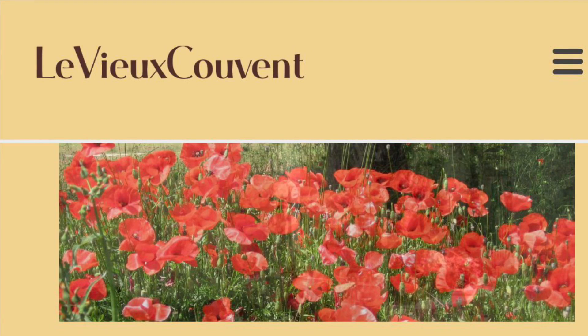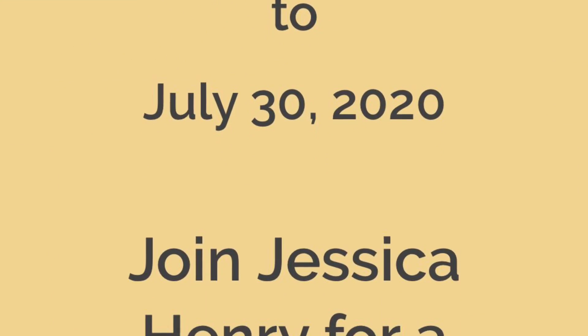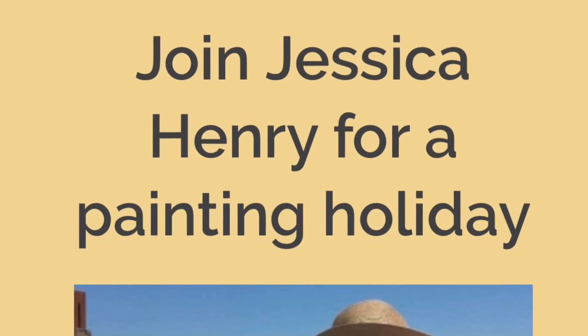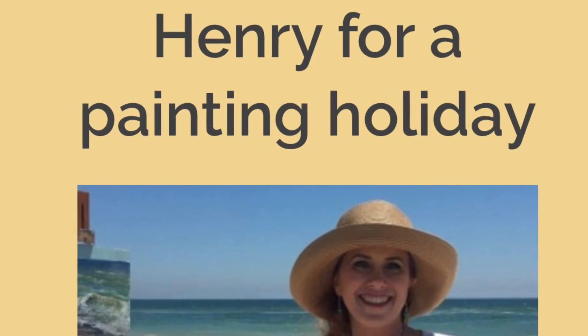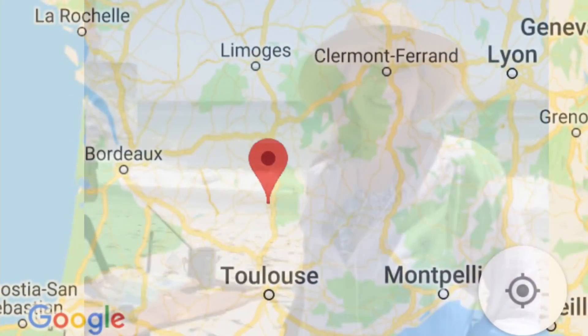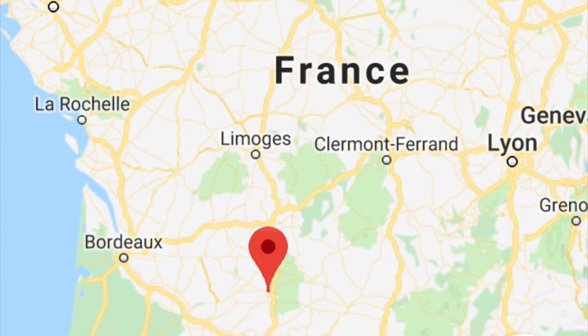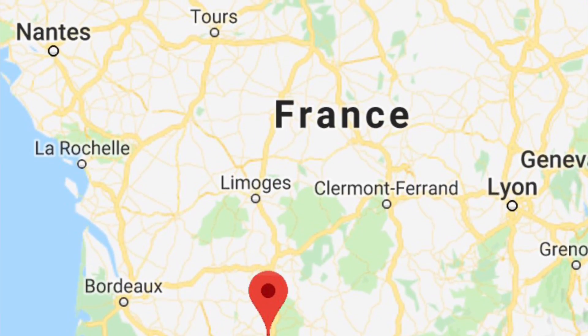From the celebrated vineyards of Cahors to the prehistoric cave paintings at Père Merle, the region and its bustling markets are just waiting to be explored and painted. The region of the Lot is full of beautiful landscapes, dramatic gorges and slow-moving rivers. It also boasts some of the most beautiful and iconic villages in France.